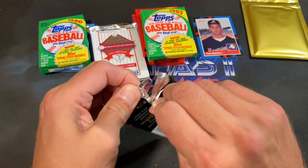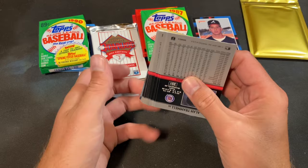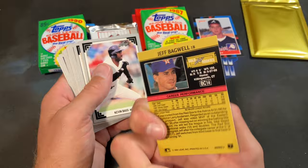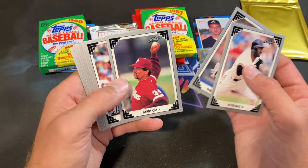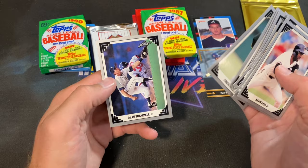91 Leaf Series 2 next, looking for gold leaf rookies and that crazy Mike Mussina error. We got one! Killer Bruce puzzle, Trammell — and look at that, we got a Jeff Bagwell! That's pretty sick — considered his rookie year. Unfortunately the corner is a little muffed up, but still a good hit. Kevin Bass, Biondi, Mark Lee, Downing, Sosa second year card, Tim Teufel, Incaviglia, Earnest Russ, Trammell, and Devon White.